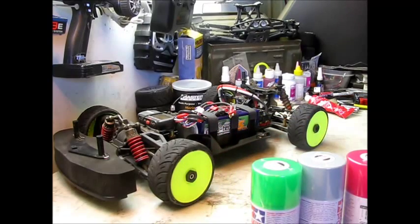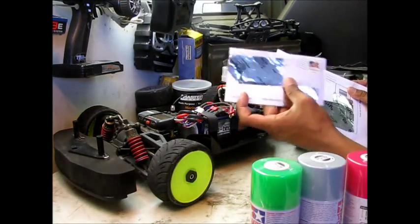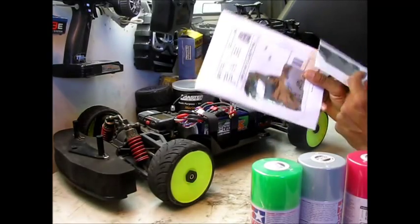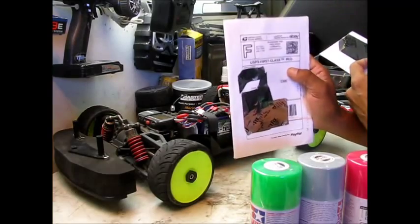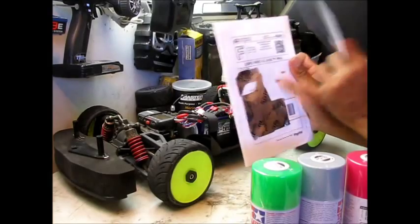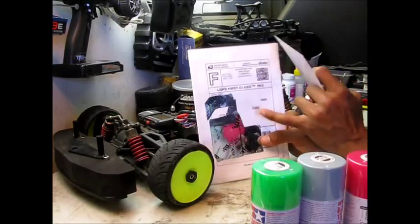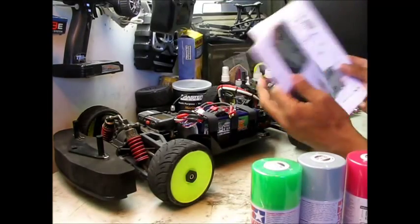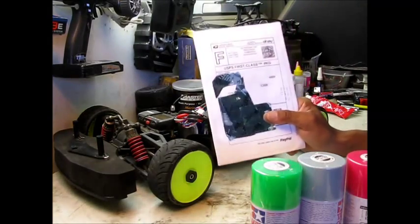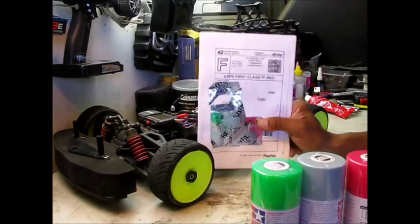I also got a couple of packages in. One will be unboxed next. The other one won't be until I do my body — this is GGG Fly Guy. Look for those maskings. I haven't even opened it yet, but I know they're pretty nice from the samples he emailed me. I'm excited. Look for the unboxing coming up next, and then I want to start my Silver Bullet show body for my Rustler.